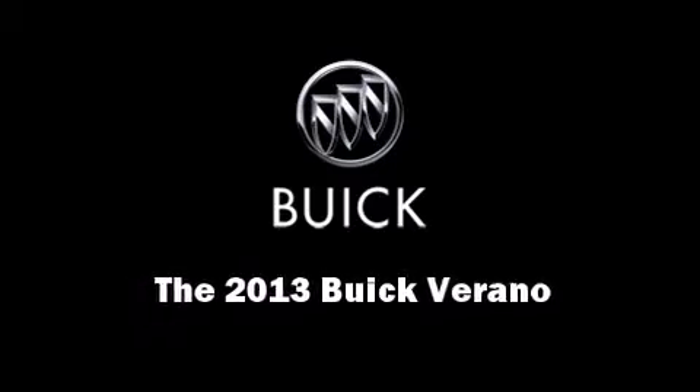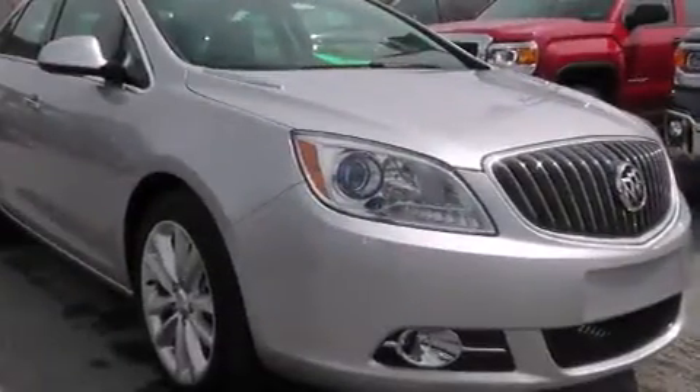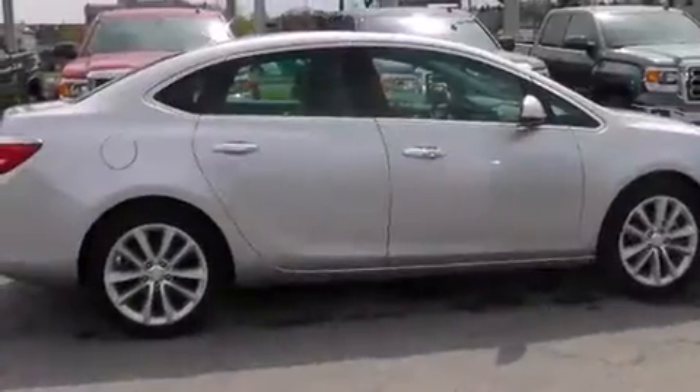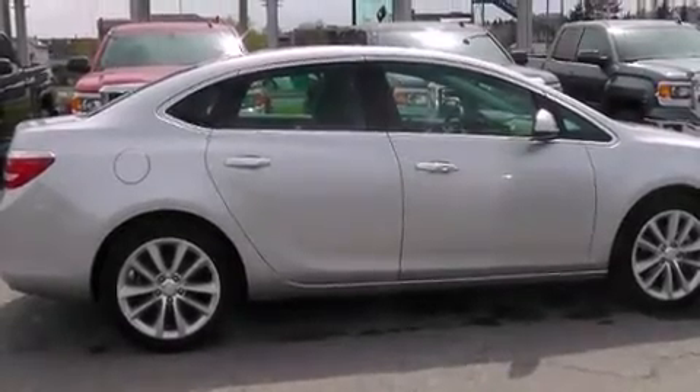Discerning drivers will appreciate the 2013 Buick Verano. This four-door, five-passenger sedan leads among competitors in its segment. It features a front-wheel drive platform, an automatic transmission, and a two-liter four-cylinder engine.